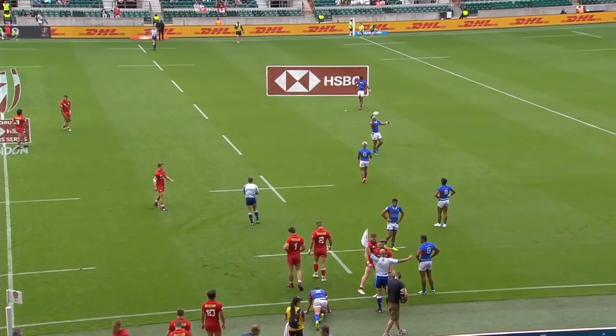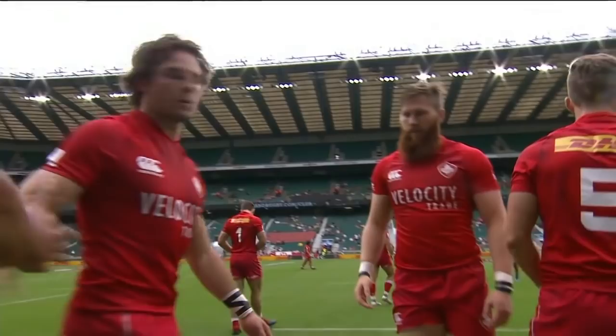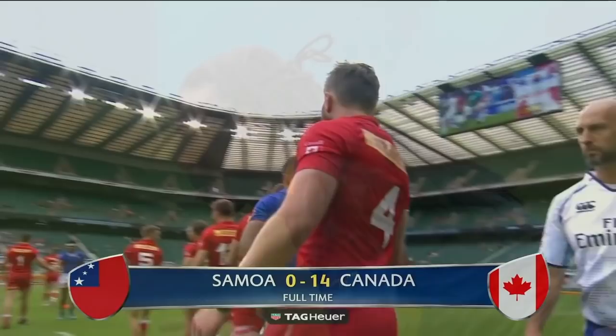Two converted tries then by Canada — one by Isaac Kay, the second by Justin Douglas, both converted by Nathan Haley. South Africa beat Canada in the Singapore pools.